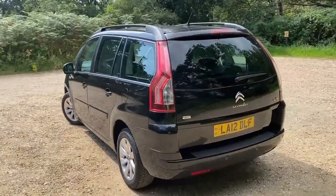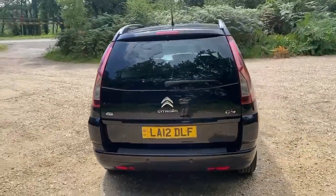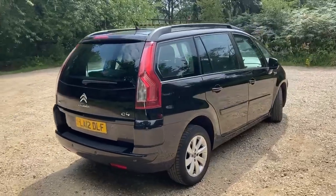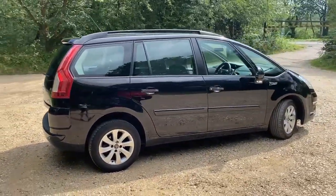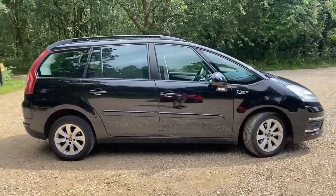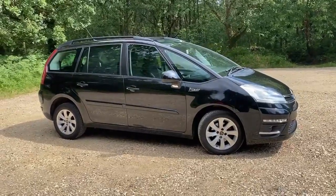You can see that we've had it through the workshop, given it a full service, and given it a quick clean — not that it needed too much. Here we are presenting it ready for sale. We'll have a quick look inside. It's a nice sunny day so there will be a few shadows when we get to looking inside.